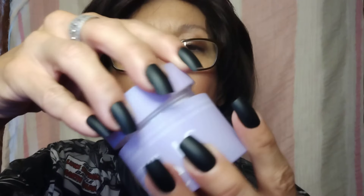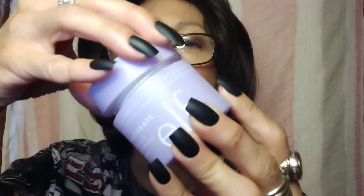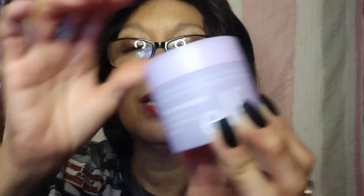You know I'm a Clinique girly, and I do have my Clinique thanks to my brother Johnny, and thanks to Maddie Mads ASMR, and Alyssa Jordan, who have gifted me Clinique — because I can't afford it. So this right here is a wonderful product. This is what I put on my face first.